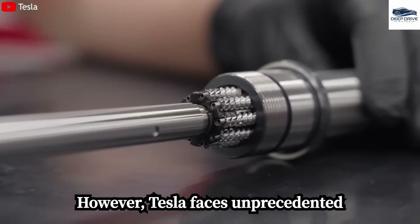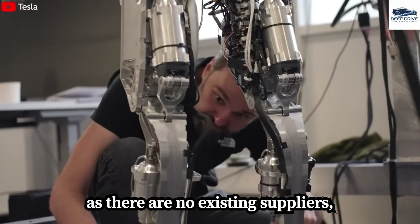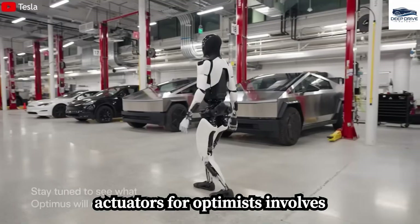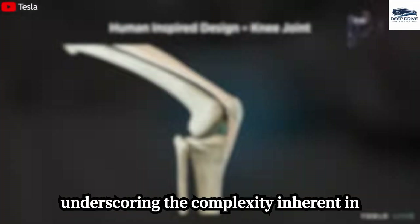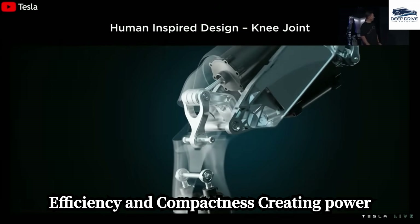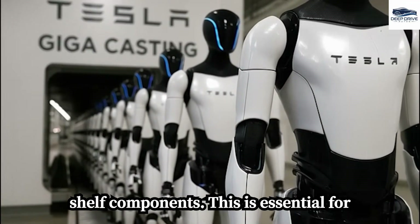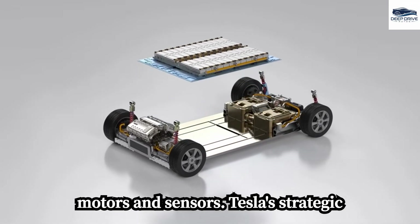Tesla faces unprecedented challenges in the humanoid robot sector, as there are no existing suppliers unlike in their electric vehicle production, forcing innovative thinking in both design and manufacturing. Developing specialized actuators for Optimus involves mimicking human muscle groups, requiring a careful balance of strength, efficiency, and compactness. Creating power electronics for Optimus also presents unique challenges, necessitating customized solutions rather than off-the-shelf components to ensure effective operation of motors and sensors.